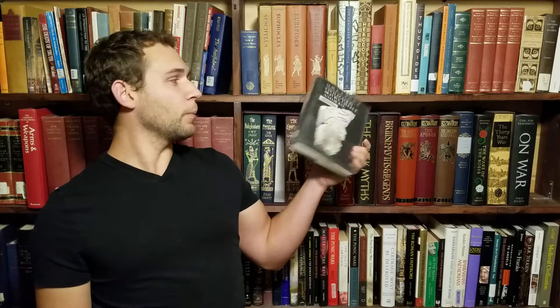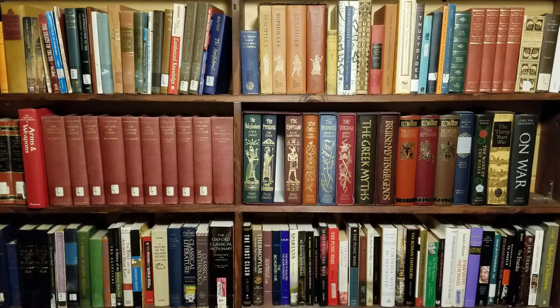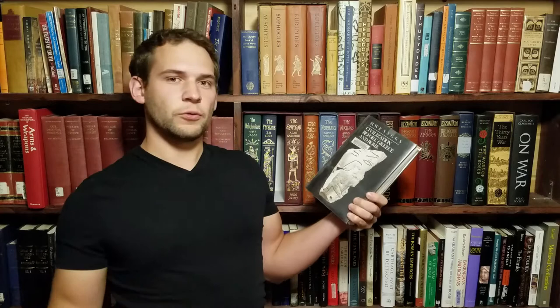I also picked up H.W.F. Saggs's Civilization Before Greece and Rome, which covers ancient Near Eastern culture — including the Hittites. I already have a couple of other works by Saggs: The Babylonians, and a pretty beat-up copy of Everyday Life in Babylonia and Assyria — the spine is completely destroyed. But Saggs is a very reputable scholar, so I picked this up hoping it covers social and daily life aspects that other works might miss.